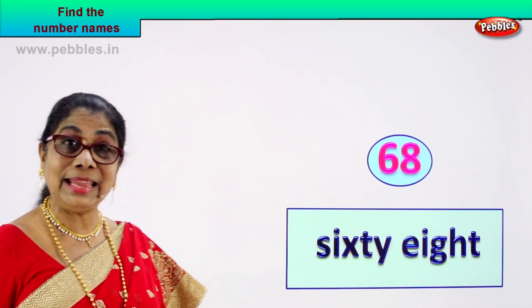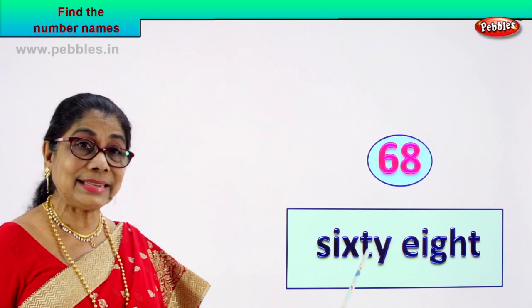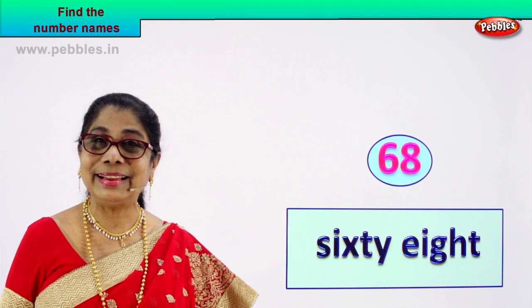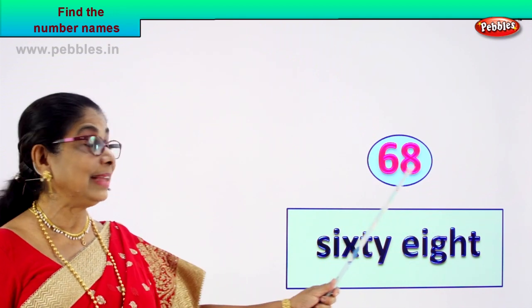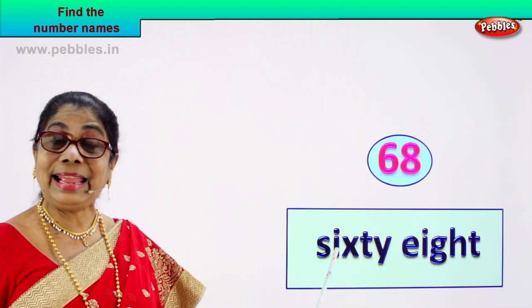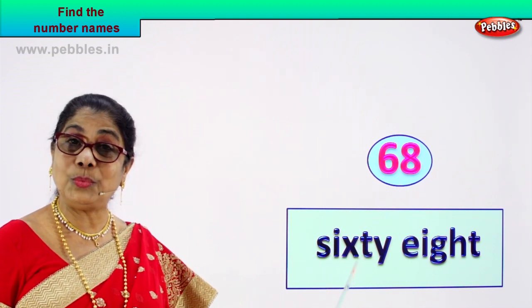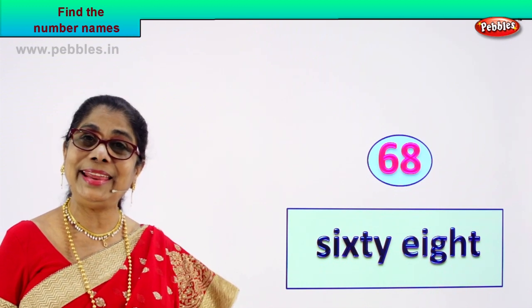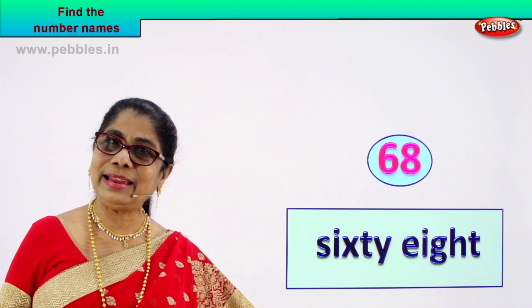Sixty. Spell eight: E-I-G-H-T. Six and eight — sixty-eight. And how do we write its name? Spell out: sixty-eight. Did you enjoy? Are you learning? Six and eight — sixty-eight. You spell aloud and write: S-I-X-T-Y E-I-G-H-T.